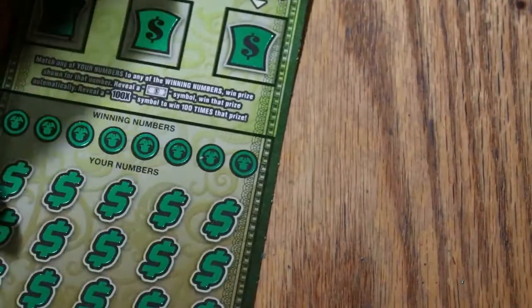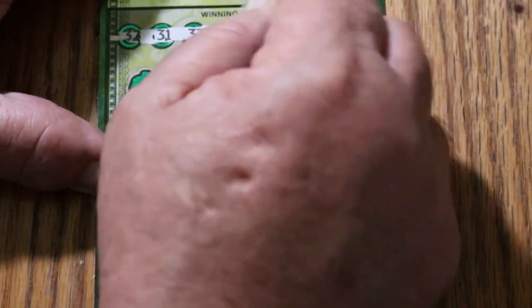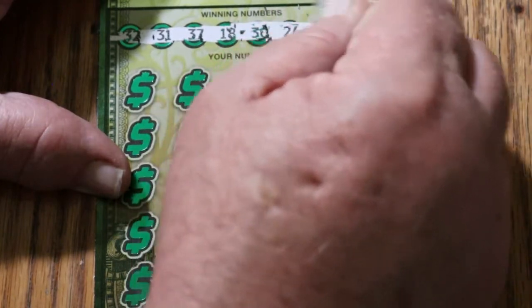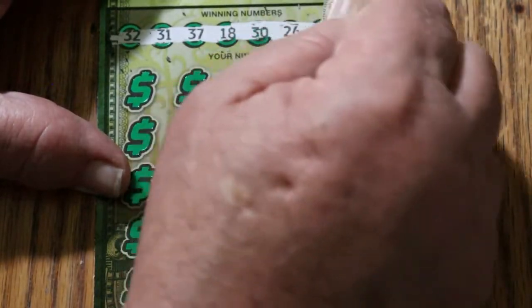Ticket 12. 32, 31, 37, 18, 30, 26, 25, and 33. No singles.